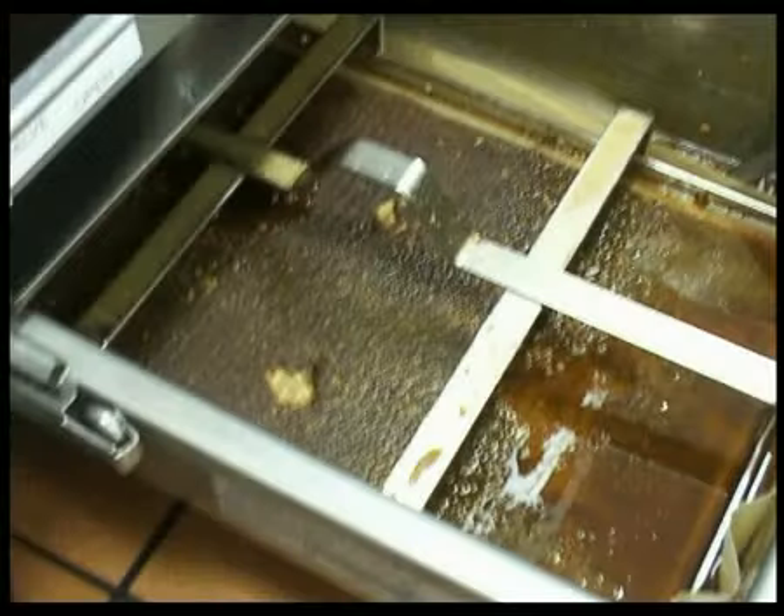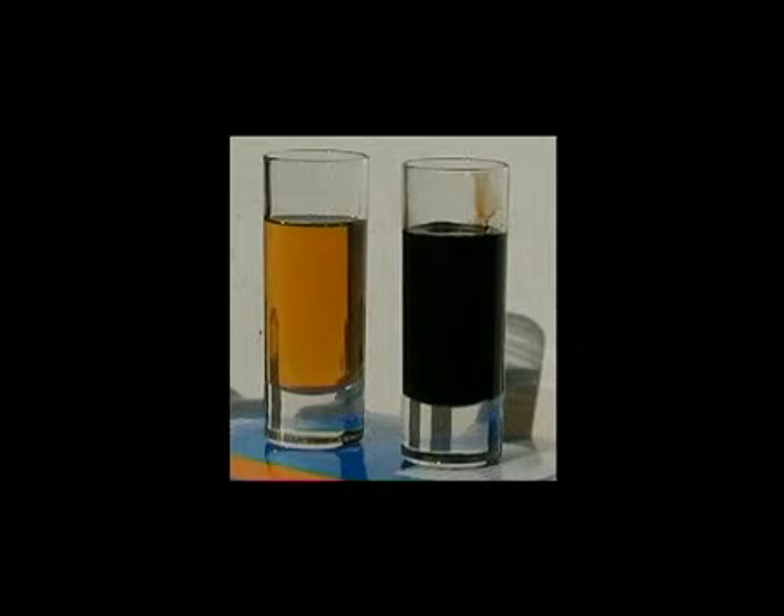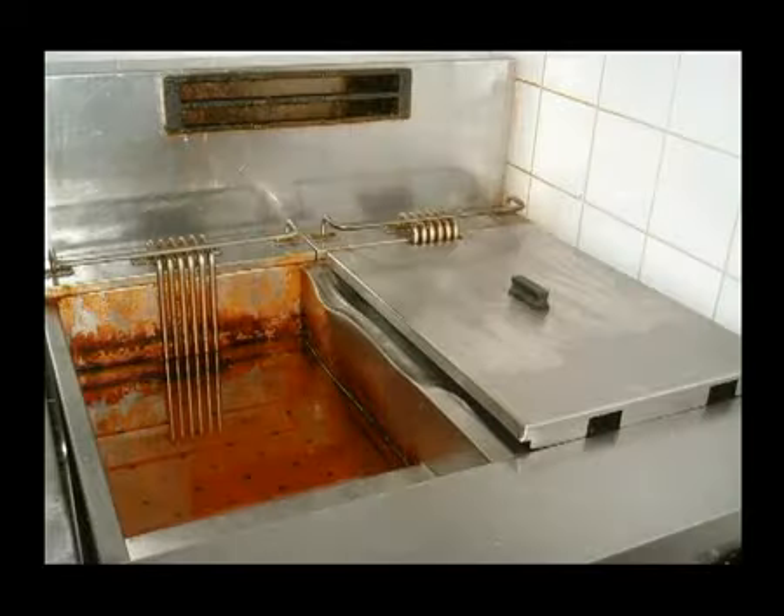Enemy number four is carbon. Carbon particles develop in fry oil as a result of the normal heating and cooking process. Carbon is like a dye, discolouring your oil, especially overnight when the oil lies dormant in your fryer. Regularly removing this carbon is essential for good quality frying oil.